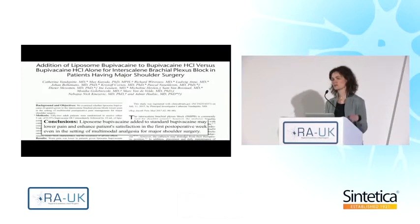All patients received the block, then underwent general anesthesia, and postoperatively all received a combination of acetaminophen, NSAIDs, and dexamethasone. The rescue medication was sublingual fast-release tramadol.